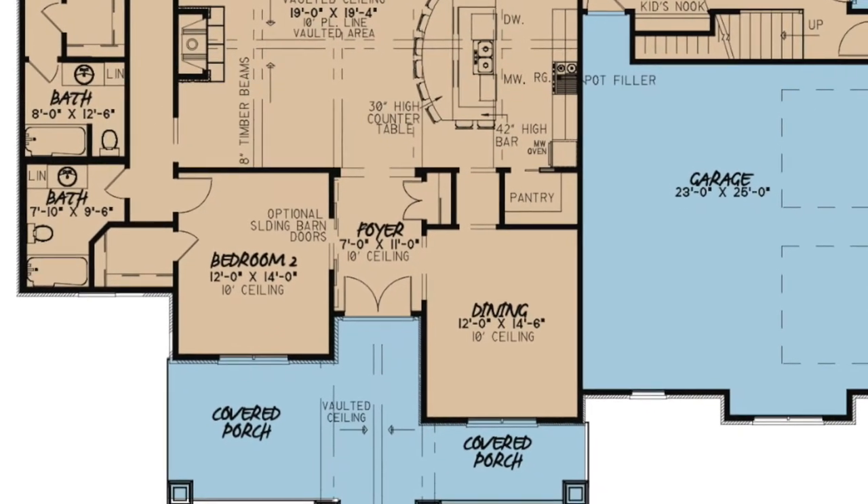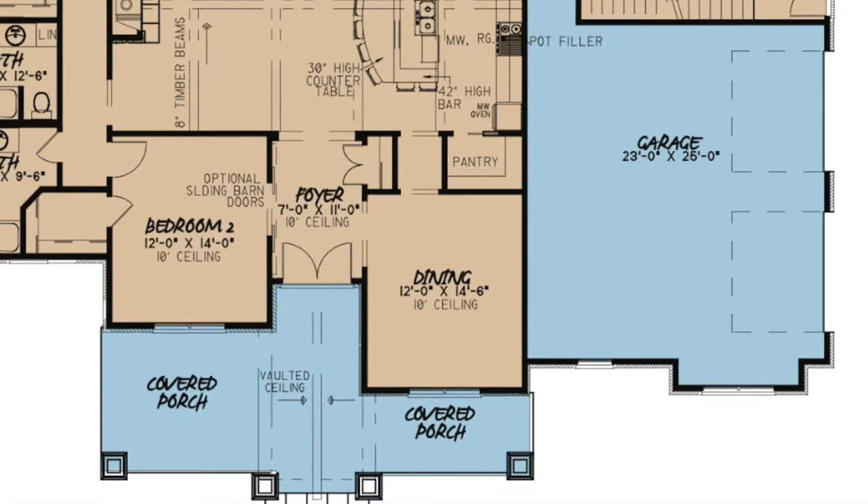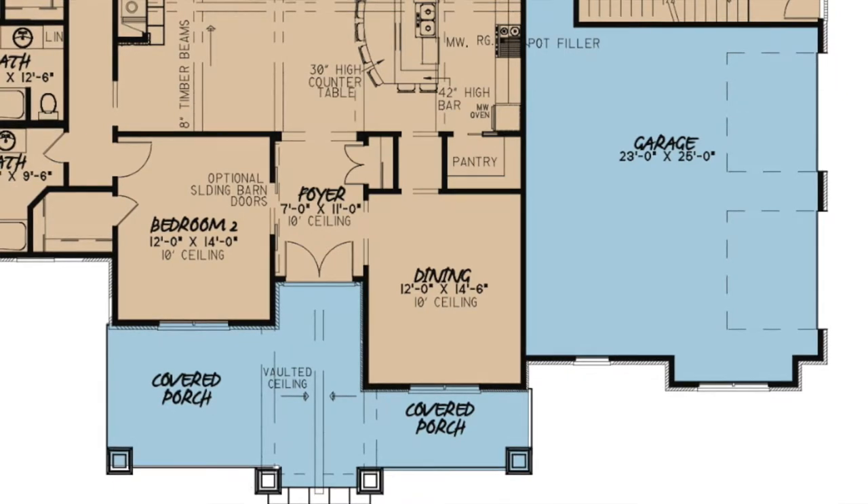To the right of the foyer is the dining room. In this area, there is a small hallway that gives access into the kitchen, a 10-foot ceiling and windows to let in plenty of natural light.